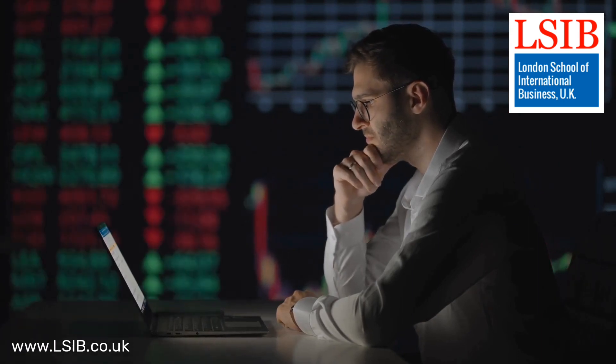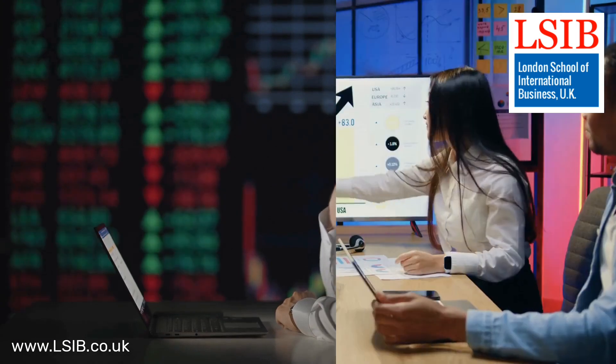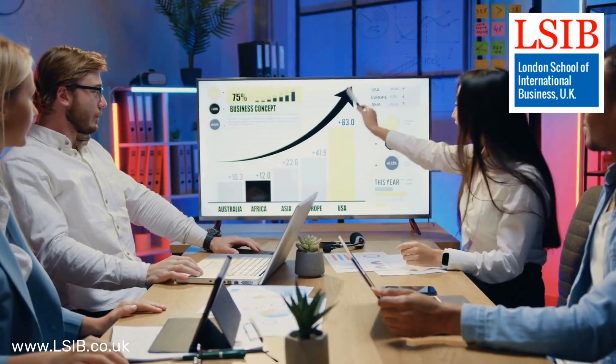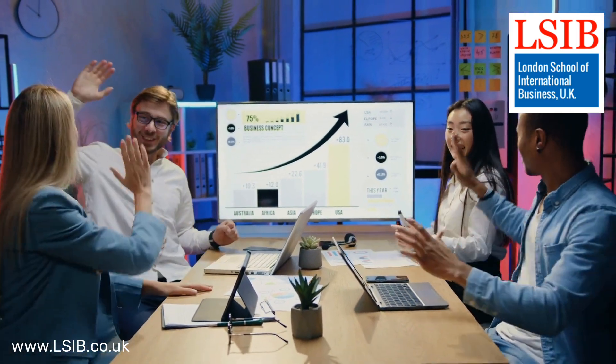Understanding the market, its trends, and customer behaviors is fundamental. Effective segmentation allows businesses to target specific consumer groups with tailored marketing strategies.